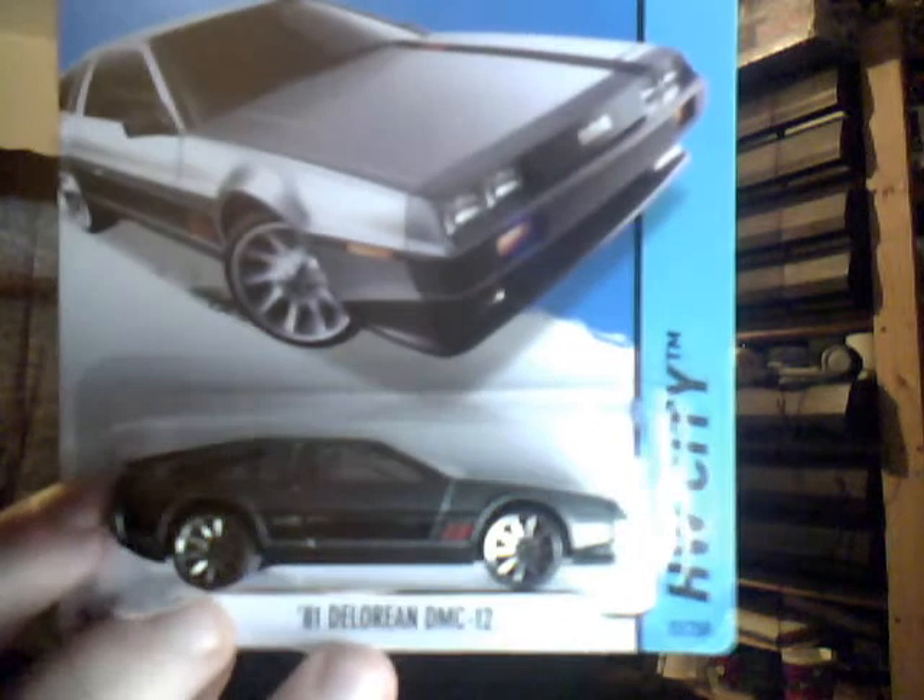It's the 81 DeLorean DMC — very nice indeed. I've got this on short card already, so I don't really need it on long card.